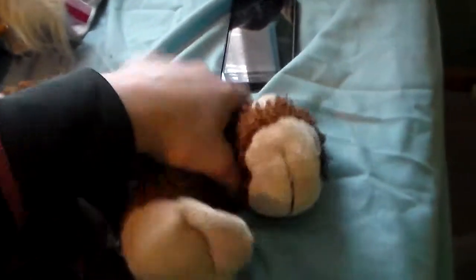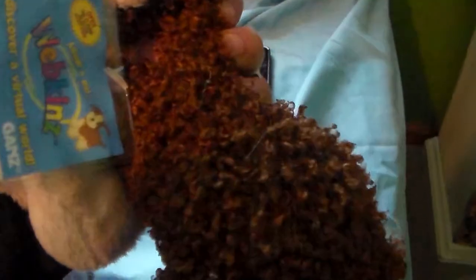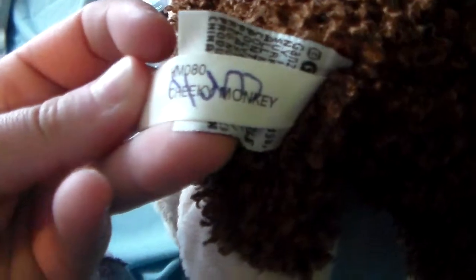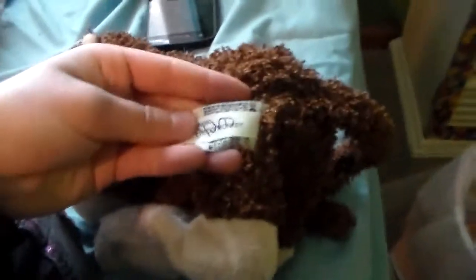I got the Webkinz Cheeky Monkey from Goodwill with a code. I was looking at it to see what it was, and it says Cheeky Monkey — at Goodwill it was $1.50. But someone had named it Curly.